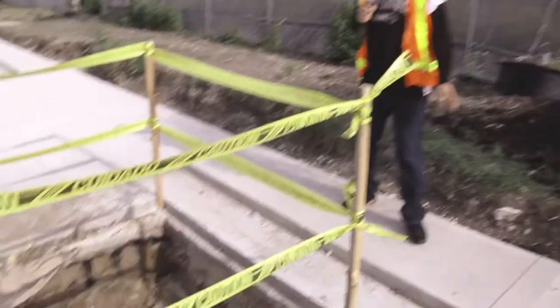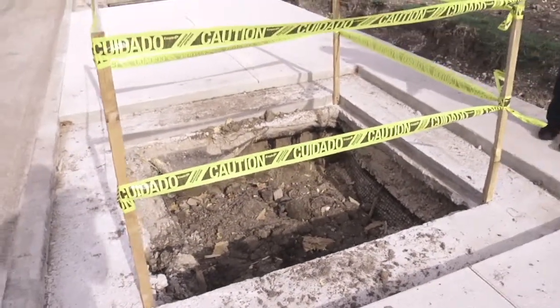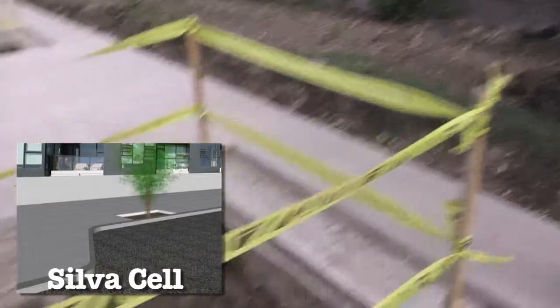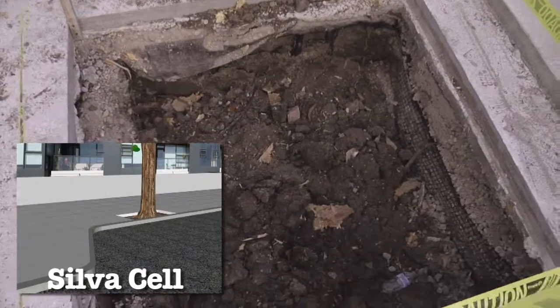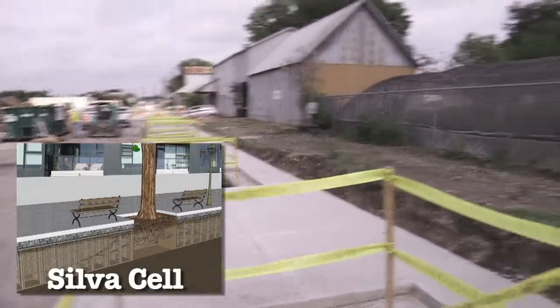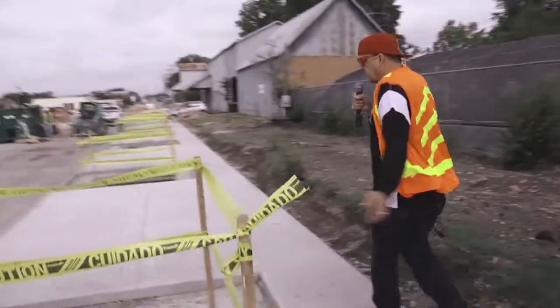As you can see here, this is the result of some recent concrete that we poured — these are the tree wells. Underneath all this concrete is where we have that silver cell technology employed, which is going to make sure these trees are going to grow, they're going to be vibrant, and they're going to have an opportunity to have the roots spread out without doing any damage to the concrete by lifting and heaving.